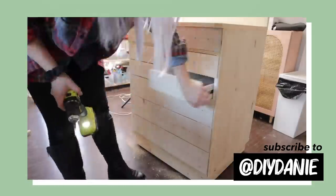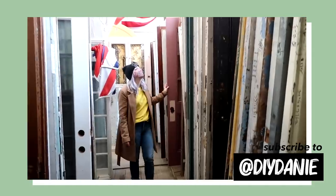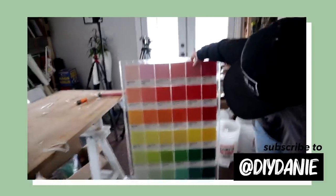Dani and I were talking last year — we wanted to make a video together. The plan originally was to go to the thrift store, thrift together, and find something.